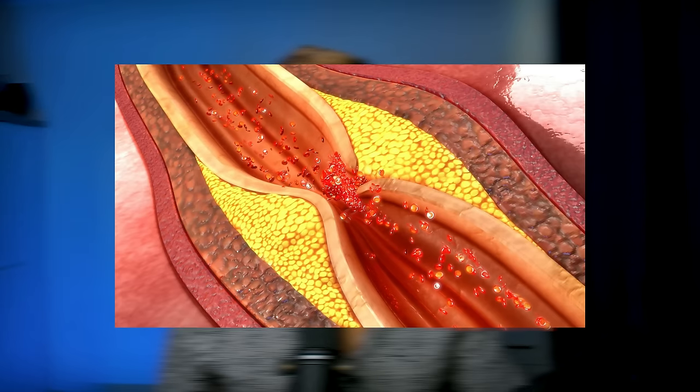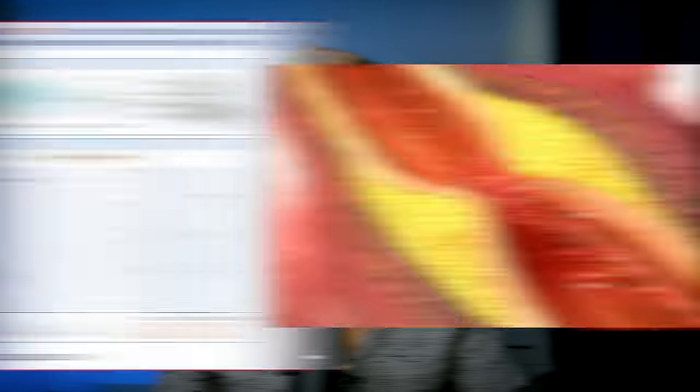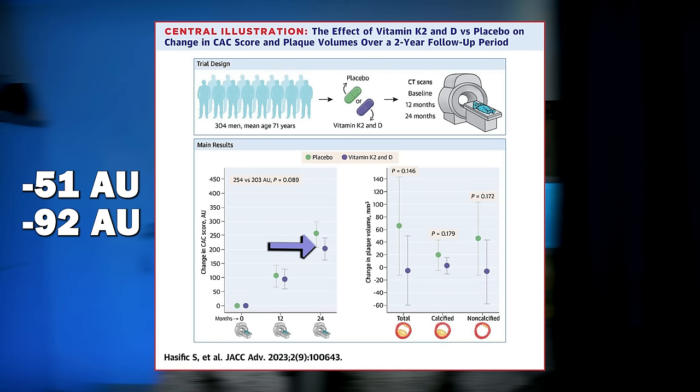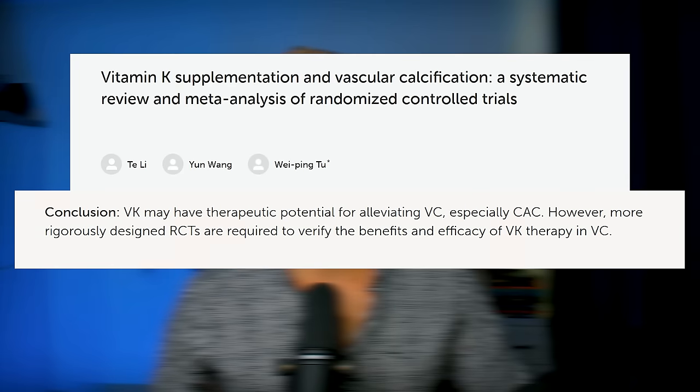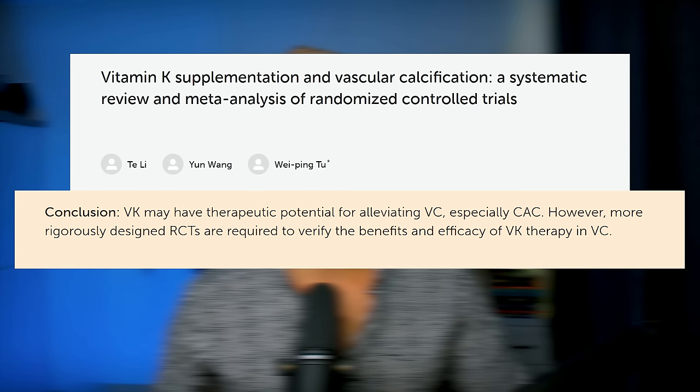Let's talk about the benefits of supplementation starting with MK7. There is evidence that vitamin K2 MK7 supplements can slow down and even reduce coronary artery calcification. In a 2022 randomized controlled trial, they found that 720 micrograms a day of vitamin K2 MK7 plus 25 micrograms of vitamin D for two years resulted in regression of coronary artery calcification by 51 Agatston units, and by 92 Agatston units in those with a coronary calcium score of over 400. A 2023 meta-analysis of 14 randomized controlled trials concluded that vitamin K supplements could slow down coronary artery calcification. The studies used about 100 to 2,000 micrograms of vitamin K2 MK7.